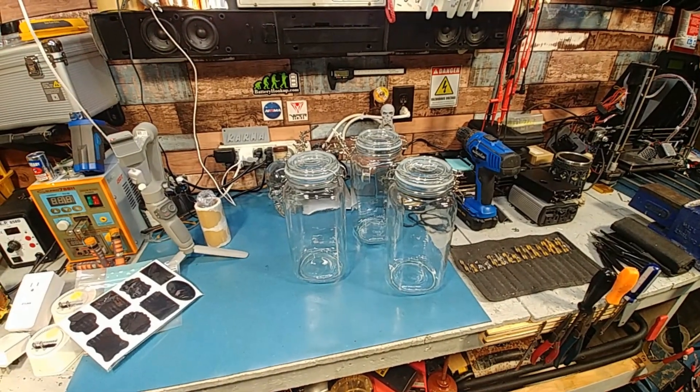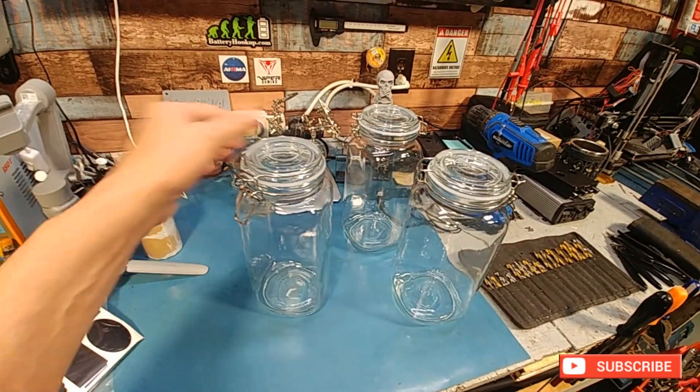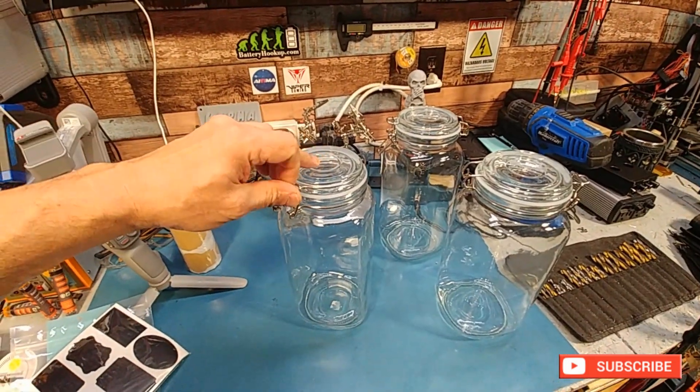Hey guys, this is for anybody looking for some large mason jars — about 30 bucks on Amazon. Nice heavy-duty glass and metal, the seal is nice and thick. They can take a little bit of abuse and they're quite large.